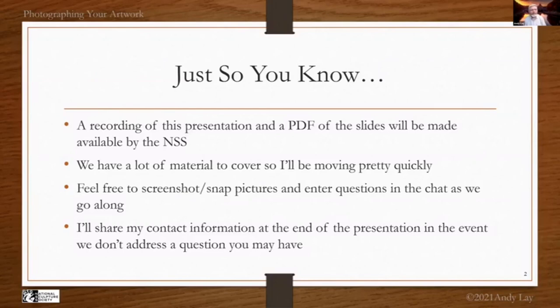We are recording this presentation and I sent Gwen a PDF version of these slides. We have a lot of material to cover and I'll try to move pretty quickly. You can enter questions in the chat as we go along and Gwen will feed those back to us during a few breaks. If you need to get a hold of me and have further questions, I've got my contact information at the end of the presentation.